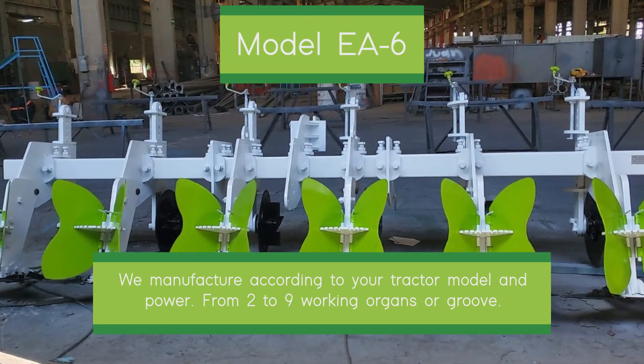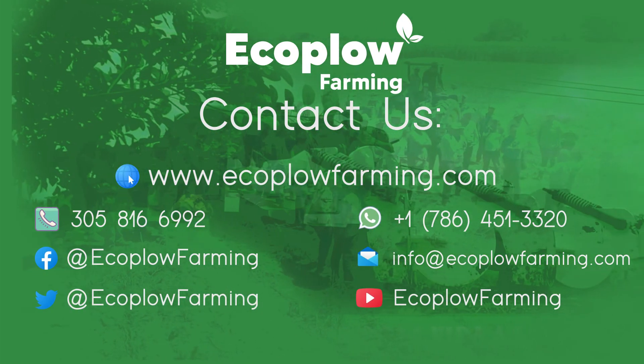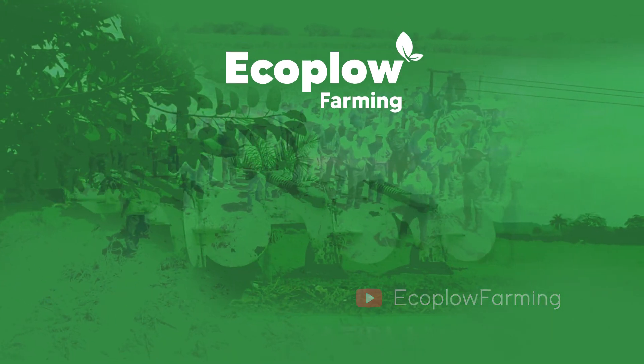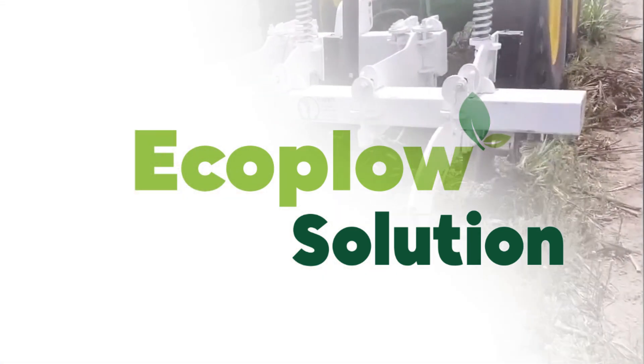The Eco-Plow represents a revolutionary technological alternative to advance towards a new model of biological and sustainable agriculture in harmony with the environment, human health and the economy of nations. Join our campaign to save the earth and achieve altogether a world without fear of breathing. Thanks for sharing.